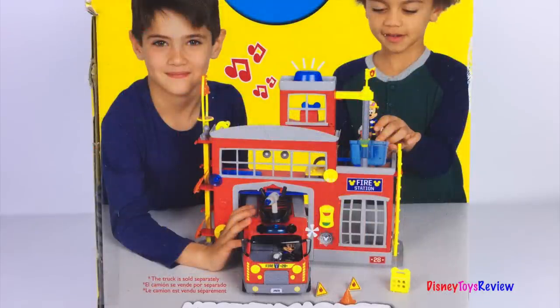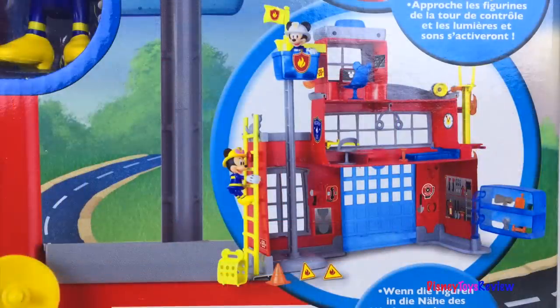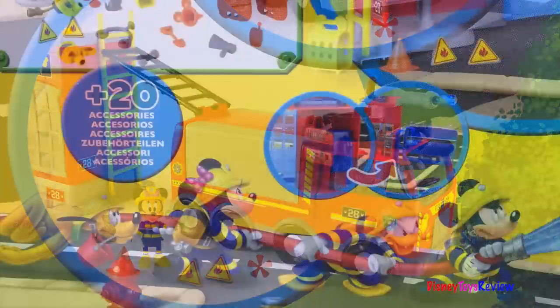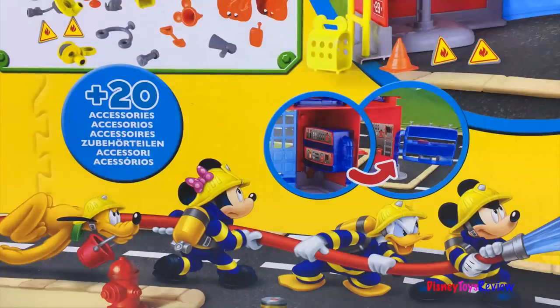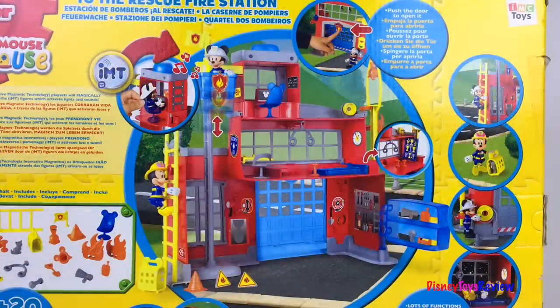This fire station has so many fun things. It comes with Mickey and Minnie. You can climb ladders and train and do all sorts of fun things. Let's put out the fire! There's also the emergency firetruck, the emergency quad, and Mickey and Donald to the rescue. This includes 20 different accessories. Let's check it out.